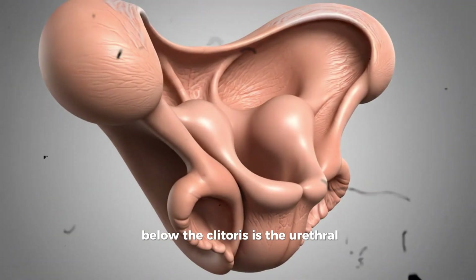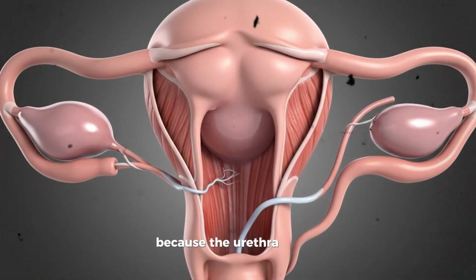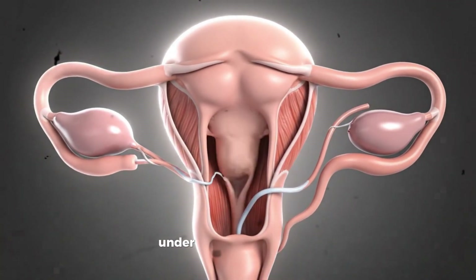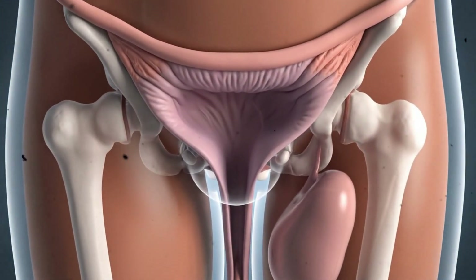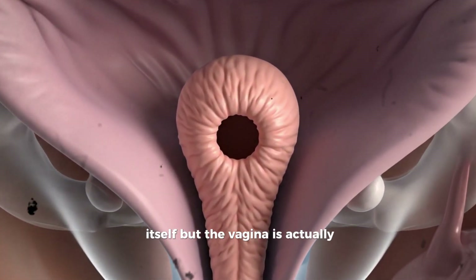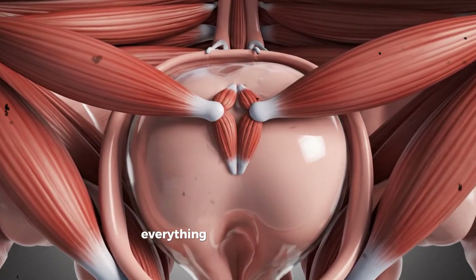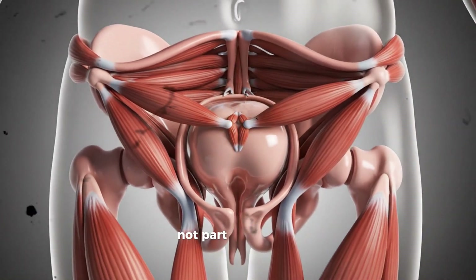Below the clitoris is the urethral opening, a small passage that leads to the bladder and allows urine to leave the body. Because the urethra is short, bacteria can enter it more easily, which is why urinary tract infections are more common in people with vulvas. Under the urethral opening is the entrance to the vagina, also called the vaginal opening. The vagina is actually the tube-like internal passage that begins at this opening and extends upward inside the pelvis. The vulva ends at the external opening; everything beyond that is internal and part of the vagina and reproductive system, not the vulva.